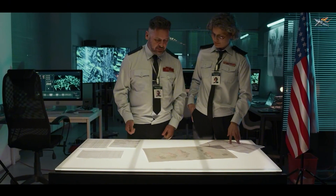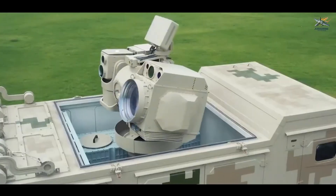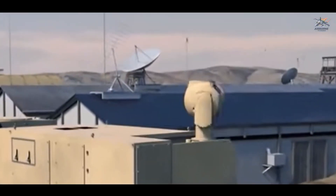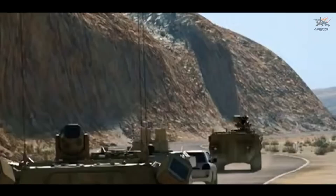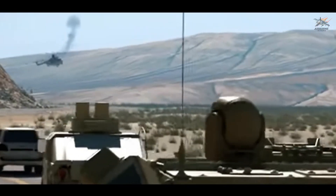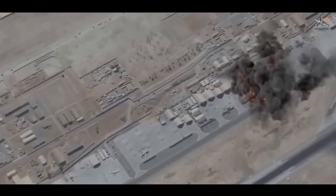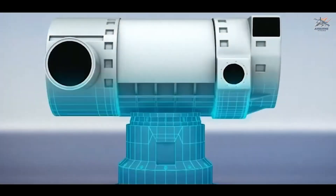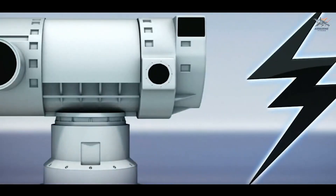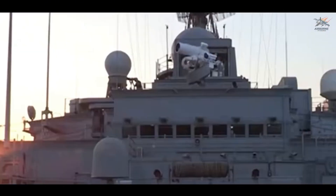The implications of Dragonfire are nothing short of revolutionary, and military leaders and defense experts around the world are closely monitoring its development. One of the most compelling reasons is its cost efficiency — a single shot from Dragonfire costs just 10 pounds, a stark contrast to the $4.8 million price tag of a Patriot missile. Dragonfire also offers effectively unlimited ammunition: as long as there is power, the system can continue firing without the need for costly resupply missions, making it ideal for sustained engagements.